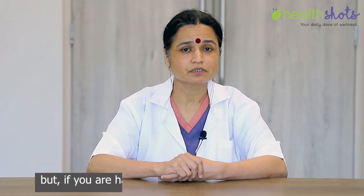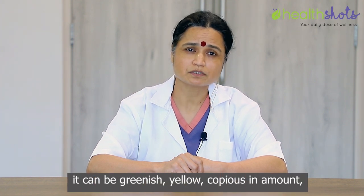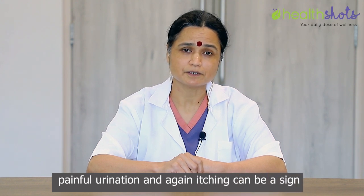But if you are having trichomonal or bacterial discharge, it can be greenish, yellow, and copious in amount. You will feel fullness in your vagina and you will have urinary trouble, painful urination, and again itching can be a sign.